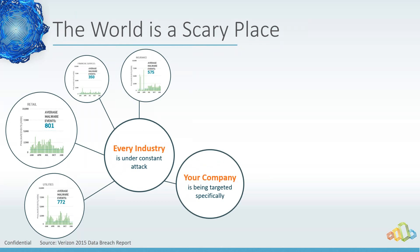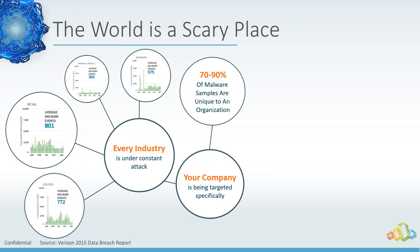Companies are being directly targeted: 70 to 90 percent of malware samples are unique to an organization, and 79 percent has been specifically crafted to go after a particular company. We see a lot of spear phishing emails that look like legitimate emails from the CEO or CFO — very targeted and very intentional. If you're currently in retail or utilities, there's a high probability that you have targeted malware coming directly after you.